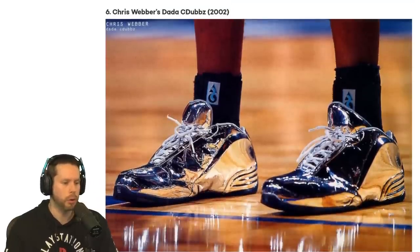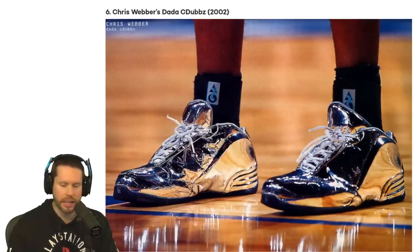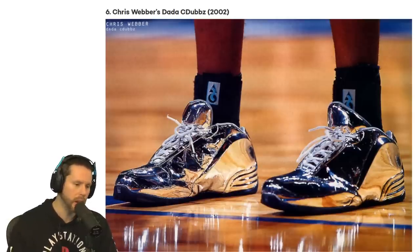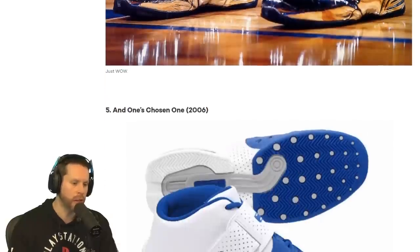Number 6, we have Chris Webber's Dada C-Dub, 2002. Those are the shiniest shoes. I think that would be something we'd see Puff Daddy wear — what was that music video with Mase? That's a shiny shoe. That would look great with a space outfit or if you're trying to reflect light.